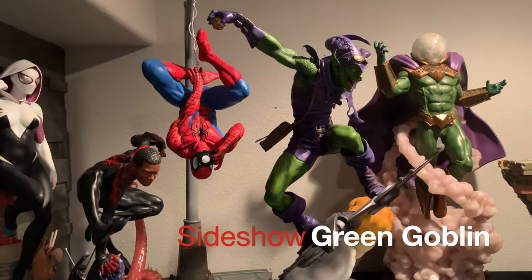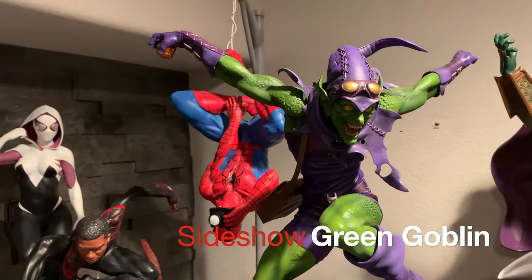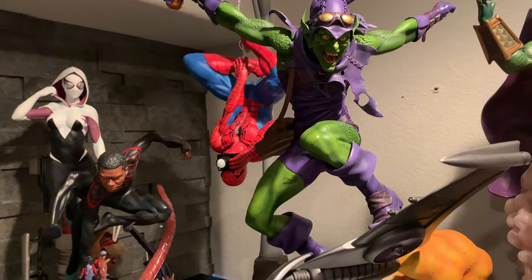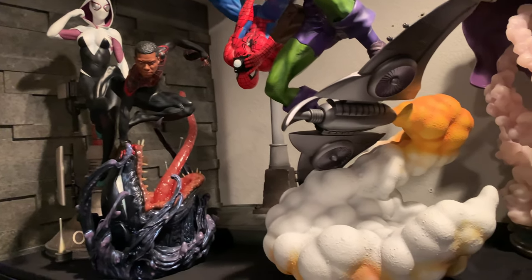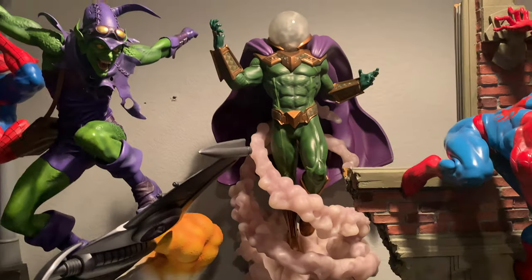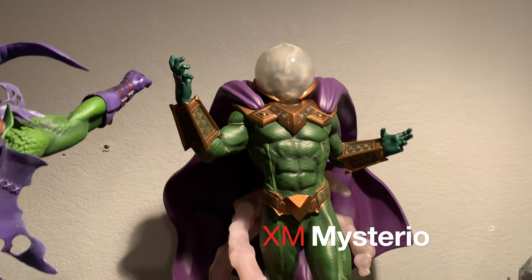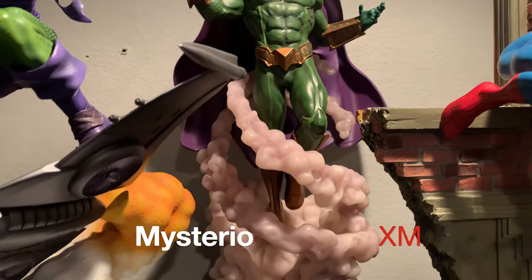Then we have Sideshow's Green Goblin. I do plan on replacing this with a custom one I have on order, but I think it's a fabulous piece. Next we have XM Mysterio — this is a completely underrated piece in my opinion.